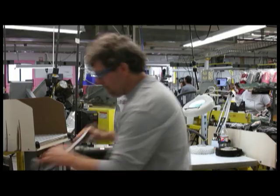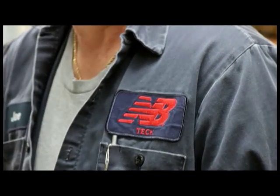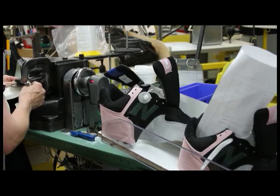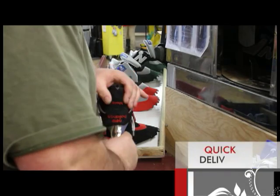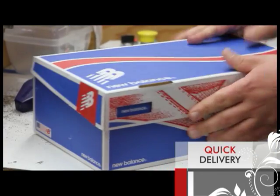The unique point of difference in our customization program lies within our associates with their commitment and pride into handcrafting every single pair that comes through that line. And the second thing that we know is incredibly important for the consumer is how quickly you get it after we customize it.